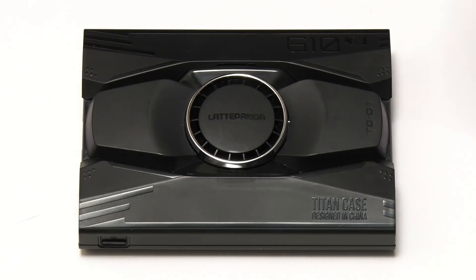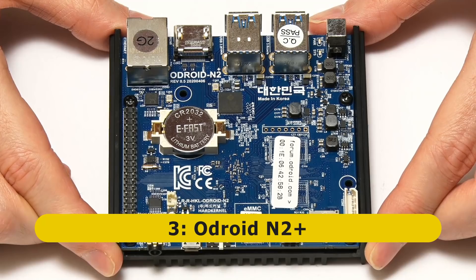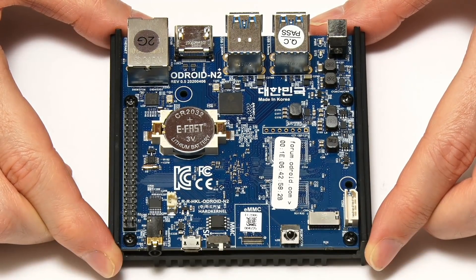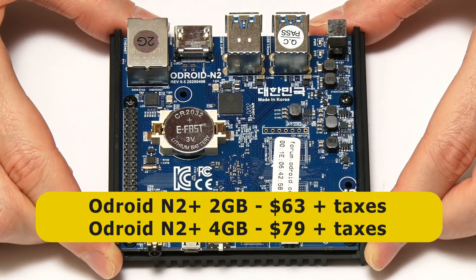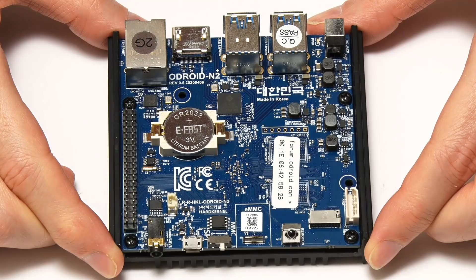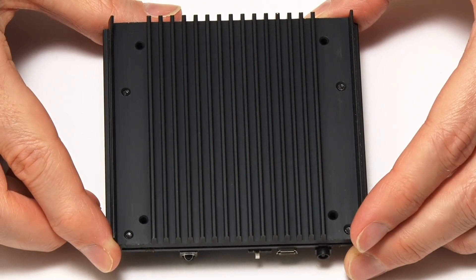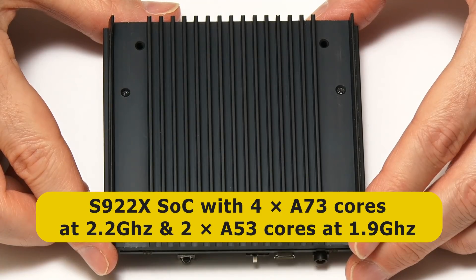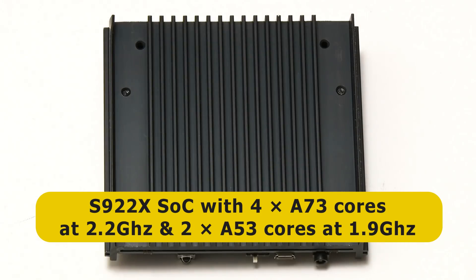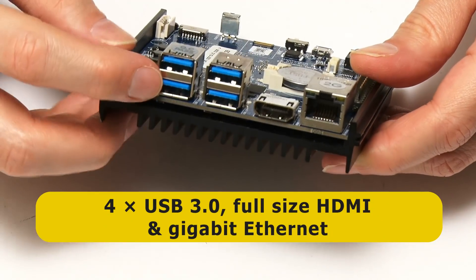At number three on my list we have the Odroid N2+, a very powerful ARM-based SBC from Hardkernel. The board comes with either two or four gigabytes of RAM, priced at $63 and $79 respectively. The N2+ is an upgrade to the previous Odroid N2, featuring its very distinctive design with a massive heatsink on the base. It houses a hexa-core Amlogic S922X system-on-a-chip with four A73 cores at 2.2 GHz, two A53 cores at 1.9 GHz, and an ARM Mali G52 MP6 GPU.